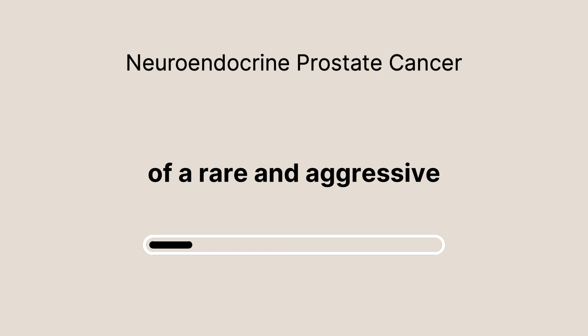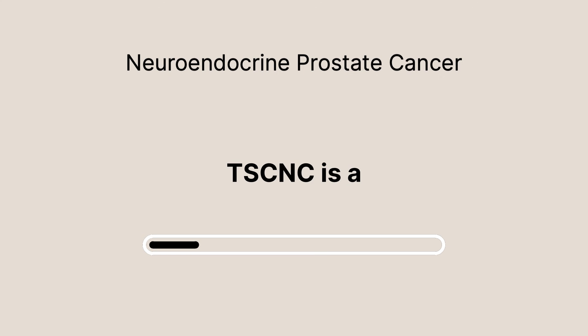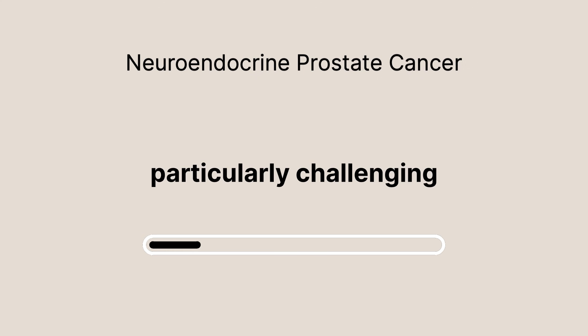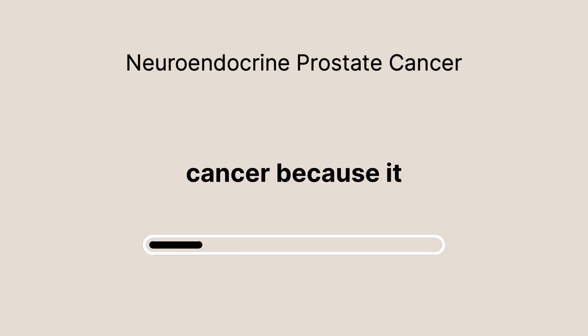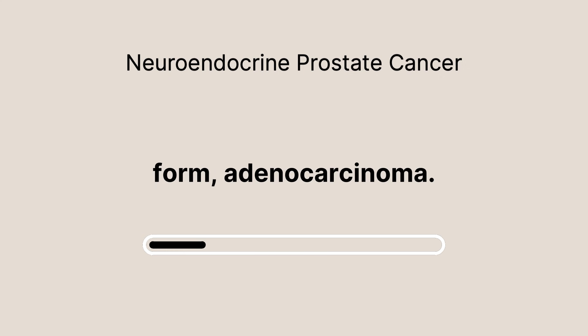What if it's a sign of a rare and aggressive form of prostate cancer called TSCNC? Unfortunately, this is a reality that some people face. TSCNC is a particularly challenging type of prostate cancer because it behaves very differently from the more common form, adenocarcinoma.